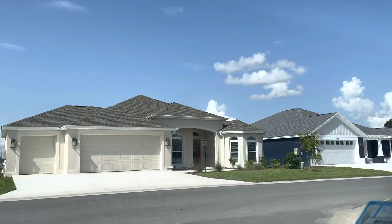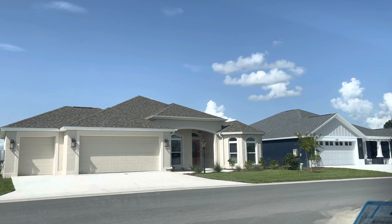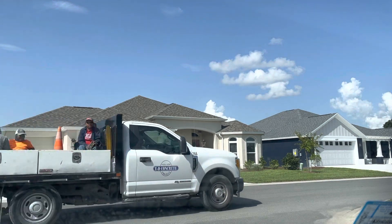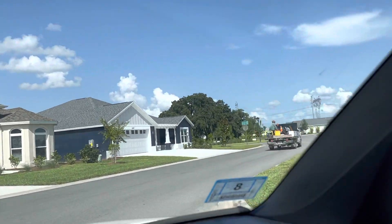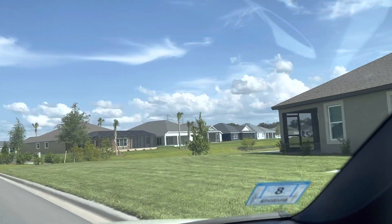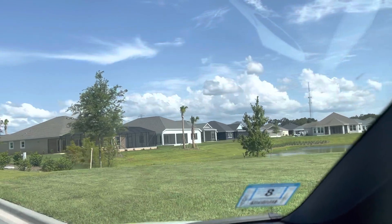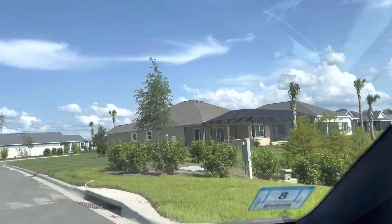This house directly in front of us has a decent amount of windows in the front. One thing I noticed about some of these homes is there are only like two small windows that face the front, which seems like it would be kind of dark. But some of them have a good amount of windows, so that would be something important to consider. We just made a big circle.